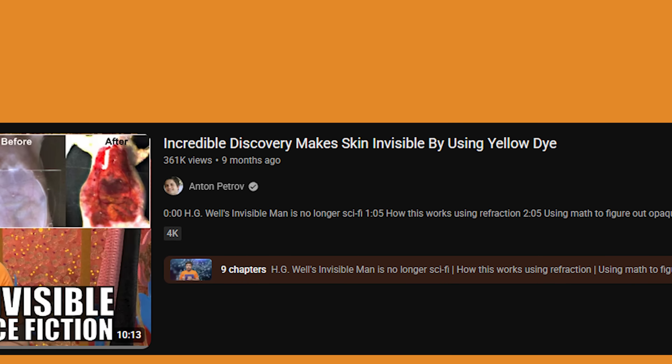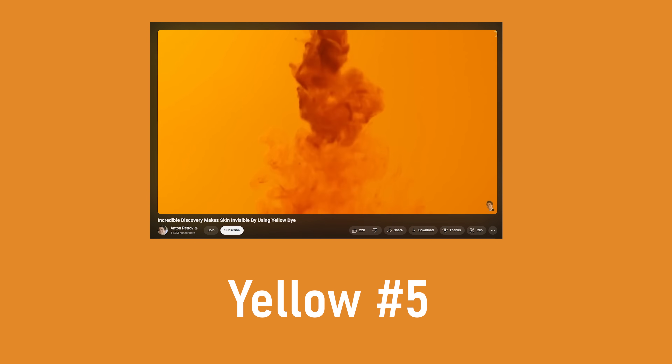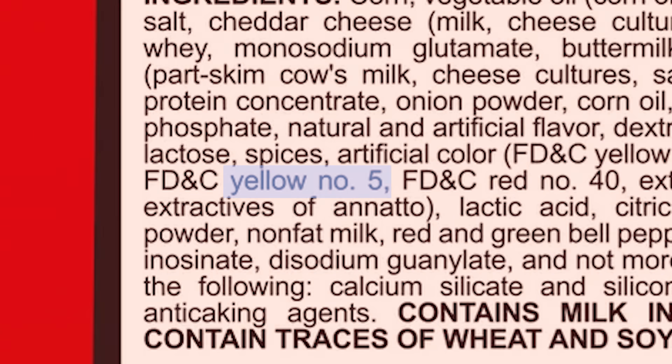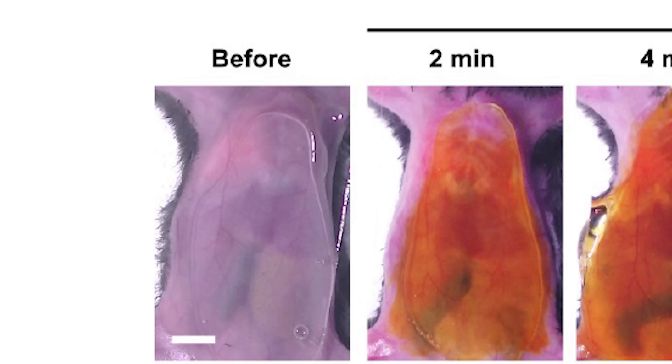This all started when I came across a YouTube video titled 'Incredible Discovery Makes Skin Invisible By Using Yellow Dye.' It just sounds too good to be true. It basically says that yellow food colouring number 5, otherwise known as tartrazine — commonly used in Doritos to make them orange — was used to make lab mouse skin transparent.